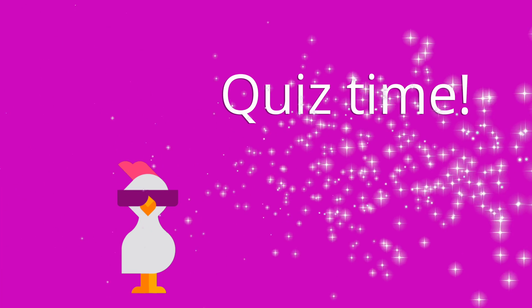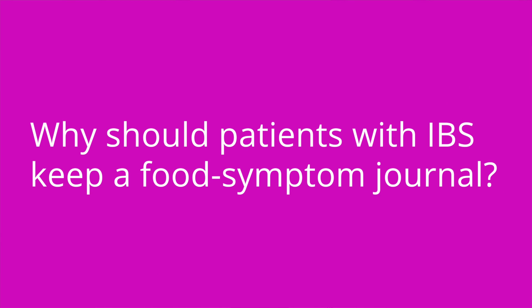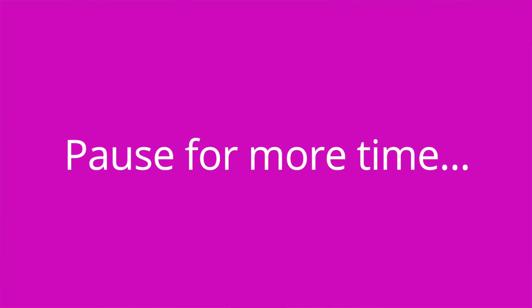All right, it's quiz time. Question number one: why should patients with IBS keep a food symptom journal? The answer is it helps to identify specific foods that trigger symptoms so that those foods can be avoided.